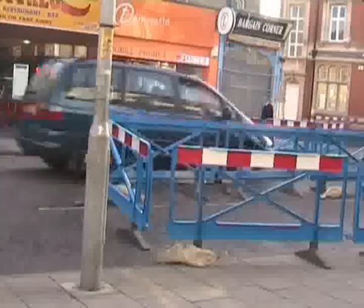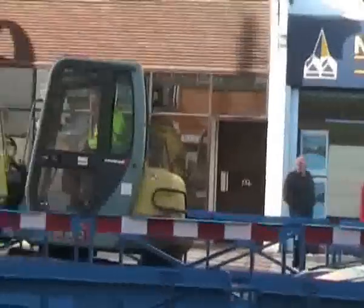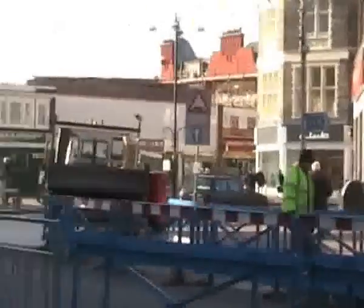The revamp of Clacton's town centre has caused major difficulties for motorists and bus drivers in recent weeks. Reporting exclusively for CCTV is Rachel Minden. As you can see, this is one of the main roads in Clacton town centre and the heavy road works have caused many problems.